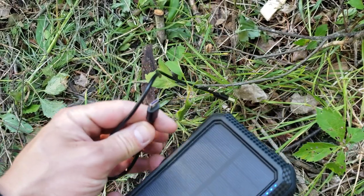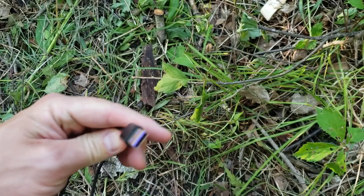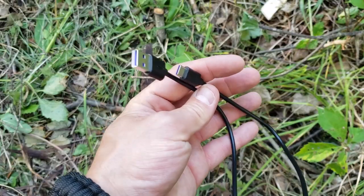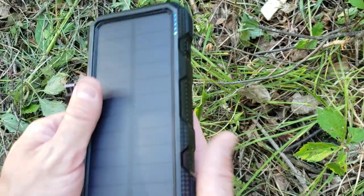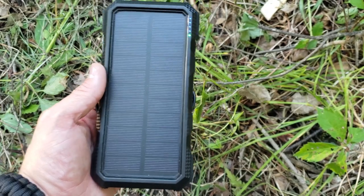It comes with a Type-C ultra charge cable, which works really well with my phone — though obviously it won't work with an iPhone, so you'd need your own charger. It's bulky, which is probably its biggest con, but it's durable. I really recommend it for filming outdoors or being outside for long periods of time.